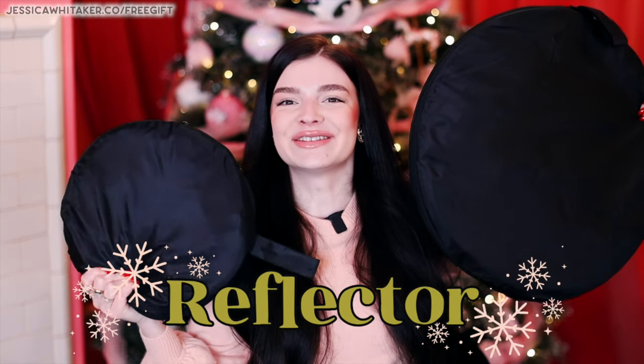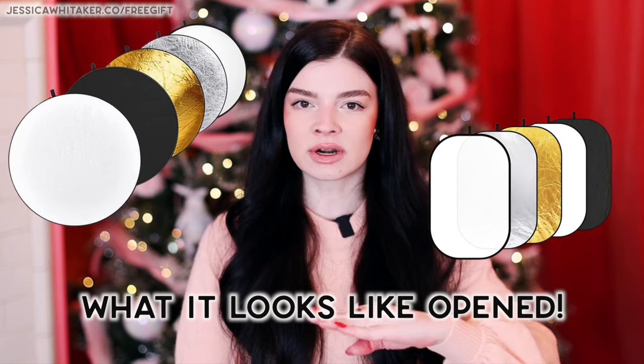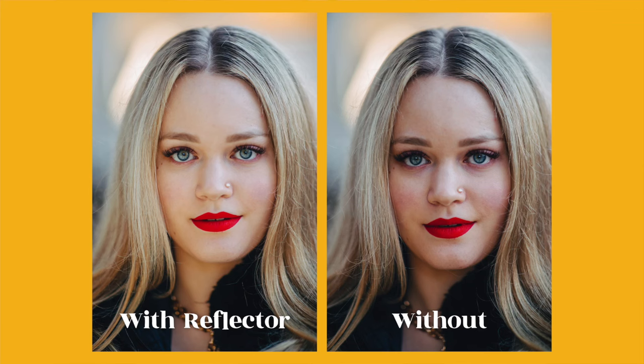Next up are reflectors. The larger size is ideal for full body portraits, while the smaller is more ideal for headshots. They are an incredible tool for natural light photographers — it's going to fill in all of the shadows on the face. And once you start using it, you are not going to want to stop.